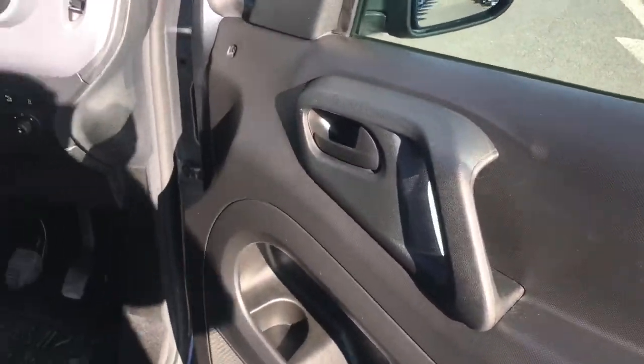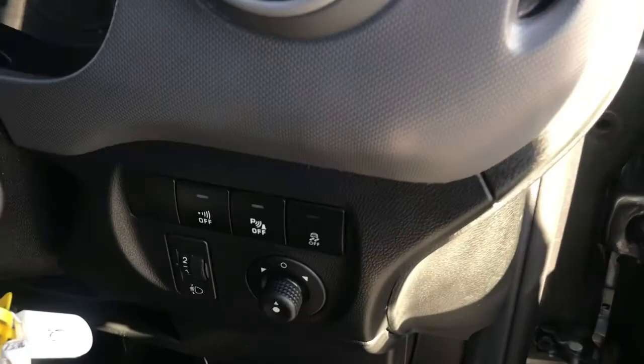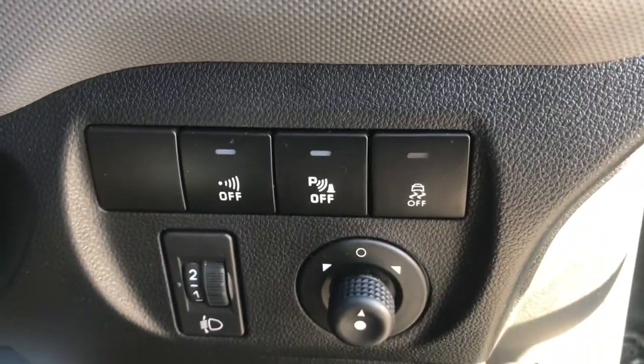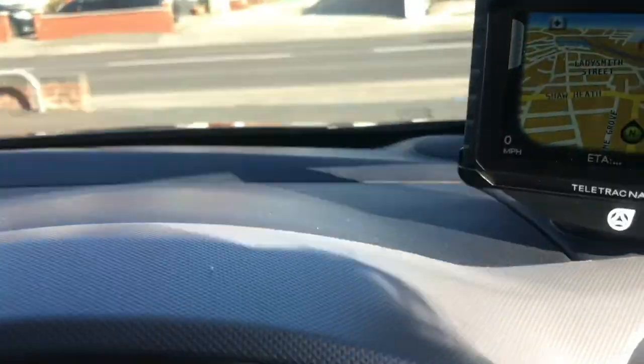Opening up the door, the van does sit three people nicely. It does have black and grey contrast seats. Here on the dash you do have the options to turn your parking sensors off, and you do also have your electric mirror controls.